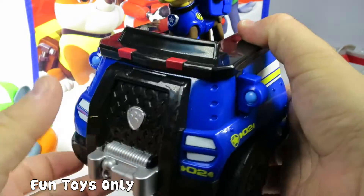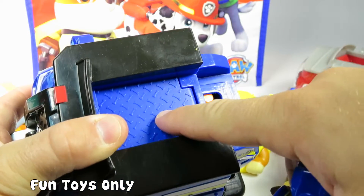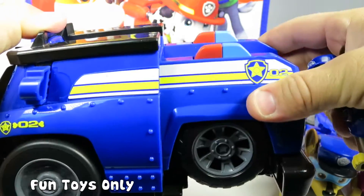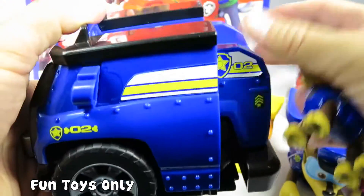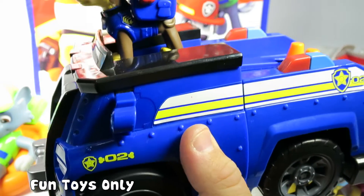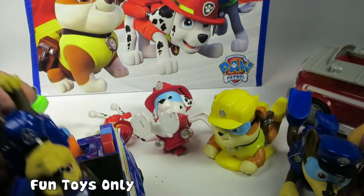And then the last thing in the bag is kind of the same thing, but it's Chase. You push down on this part right here and his police car opens up and the front tires spin. That is so cool.